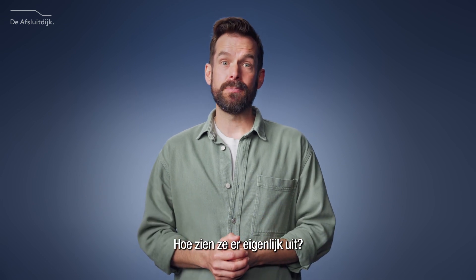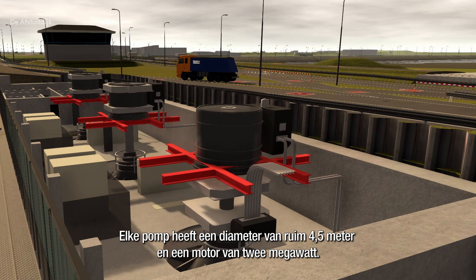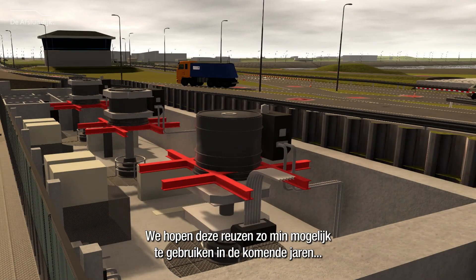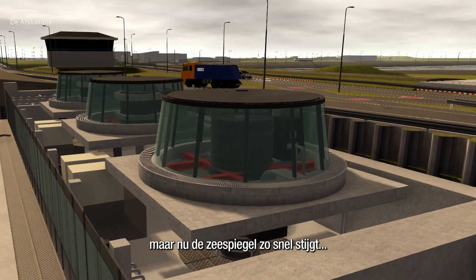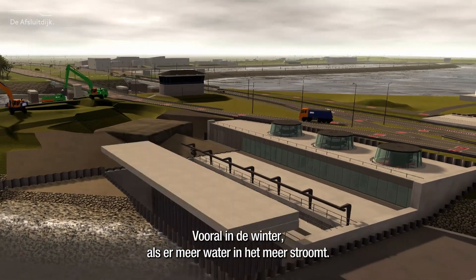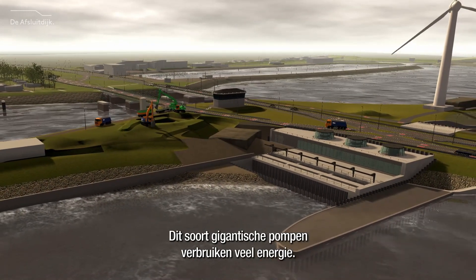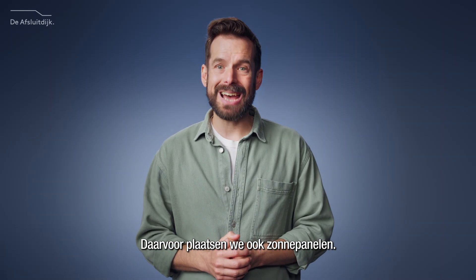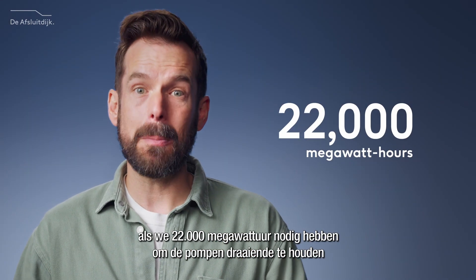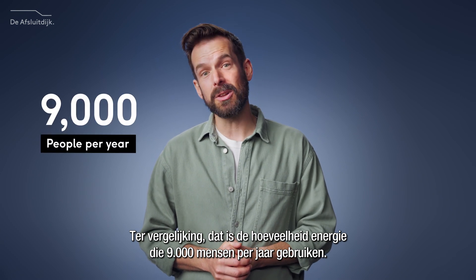So let's have a closer look at the new pumping stations. Two large pumping stations with three pumps each — each pump more than 4.5 meters wide and using a 2 megawatt engine. That's enough power to power a passenger aeroplane. We hope to use these giants as little as possible in the coming years, but with sea levels rising rapidly, they'll likely be in near constant use come 2050, especially in the winter when more water enters the lake. Powering giant pumps like this requires a lot of power. To account for that, we're also building solar panels — enough to still be energy neutral in 2050, when we will need 22,000 megawatt hours to keep the pumps running. That's the same amount of power 9,000 people use every year.